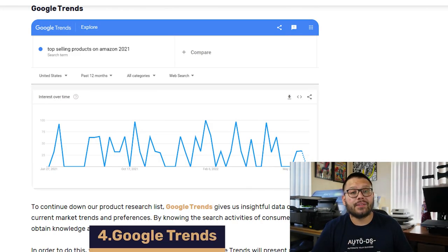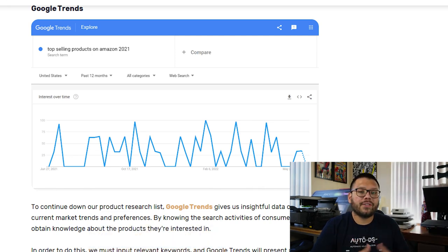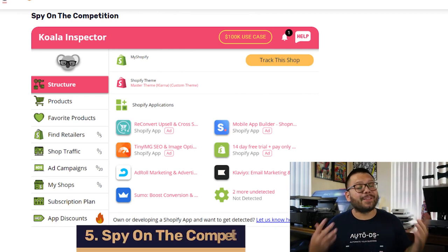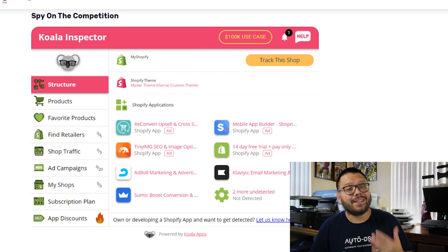Google Trends is also another fantastic option for product research because it shows you what people have actually been searching for online. It gives you a bunch of different metrics that you can analyze to see what's really selling. Just make sure that you use relevant keywords. You can also put on your detective hat and start spying on the competition — there's a bunch of different tools you can use to do this, one of them being the Koala Inspector.